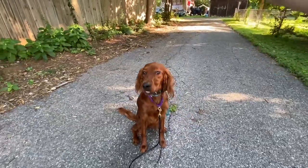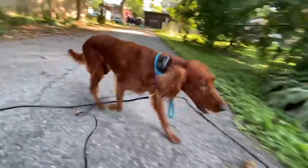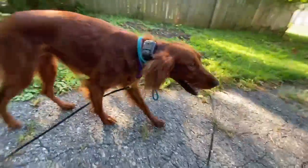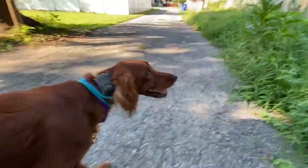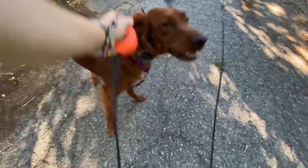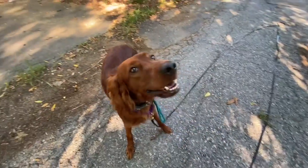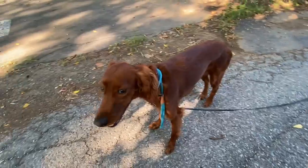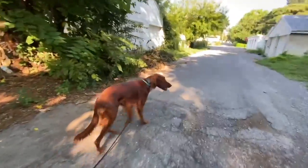And to get her out of this, I tell her: Polly. Good. Break! Now she's ready to go sniff again. She's getting it.